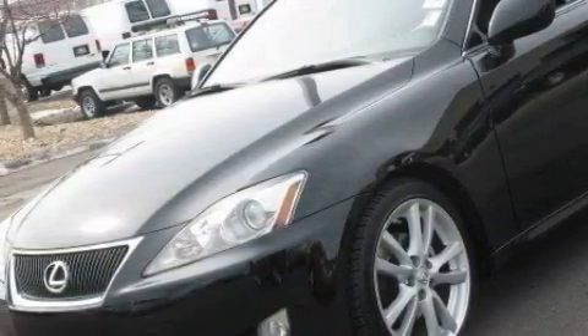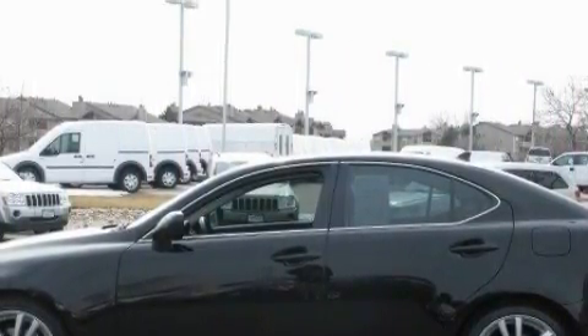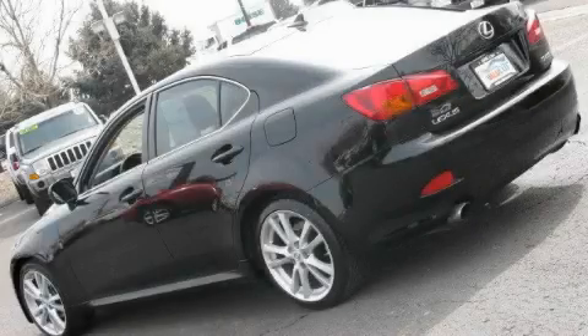Complementing this Lexus's contemporary styling is a stunning array of desirable features, which include cruise control, a heated driver's side view mirror, a premium audio system, a CD player, a low tire pressure indicator, and rear impact crumple zones. This vehicle has just over 27,000 miles.